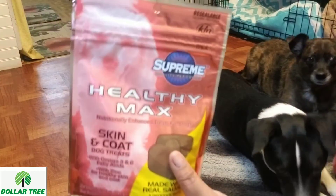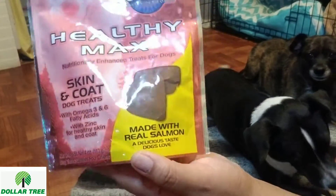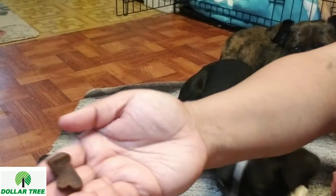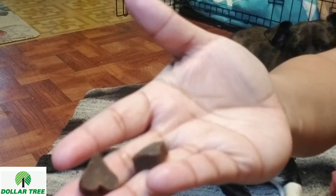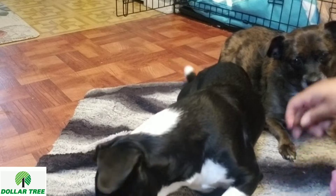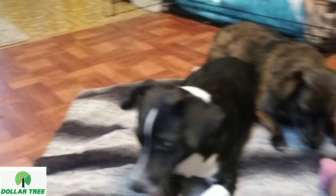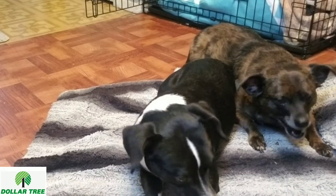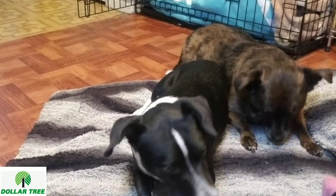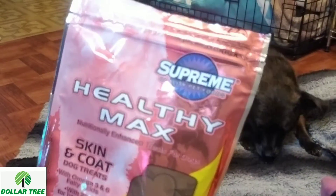The next treat is the same brand, but these are made with real salmon and are for skin and coat. Again, they're hard and brown — they look like the other ones. They didn't even spit that out; they both just swallowed that one. So they really, really liked these. Good.